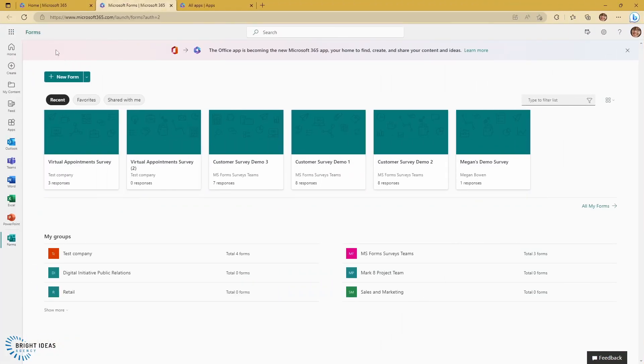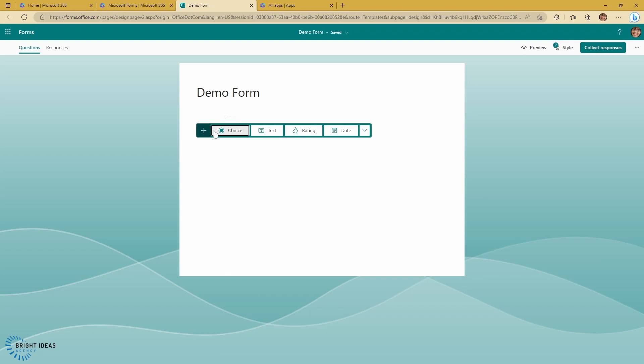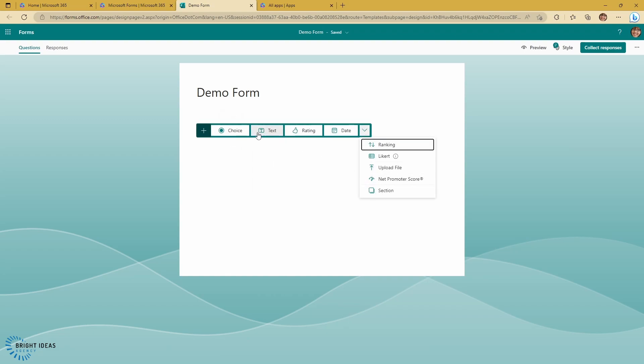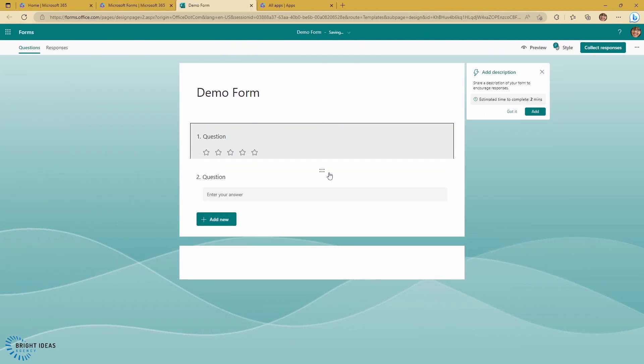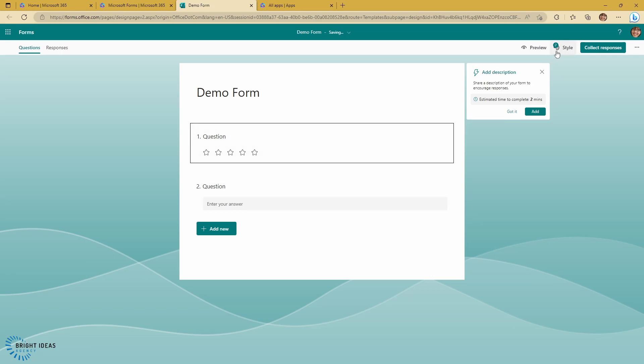Creating a form is as simple as coming into your forms app and just clicking on new form. And once you're in here, you can create a range of different types of questions. So you've got choices, text, ratings, dates, rankings, you can upload a file if you're using this for internal audiences, things like net promoter score. So there's lots of options here. Once you've got multiple questions on your form, you can move them around as you'd want to.